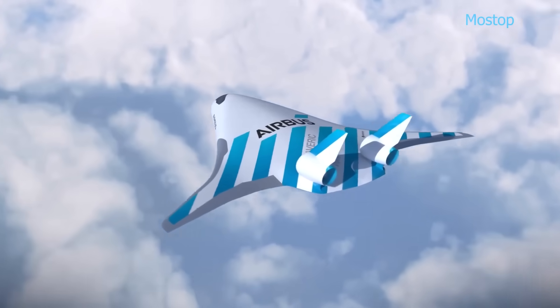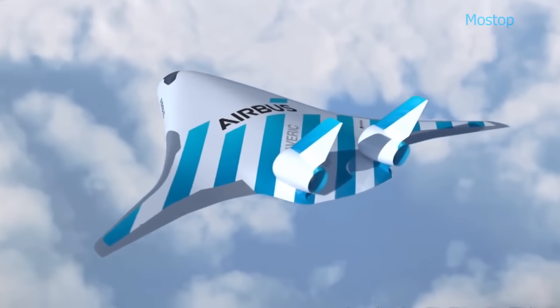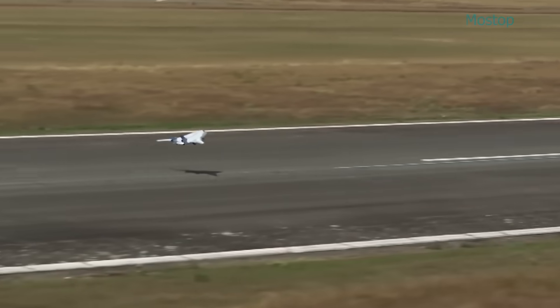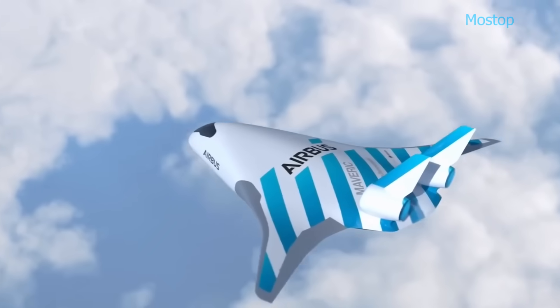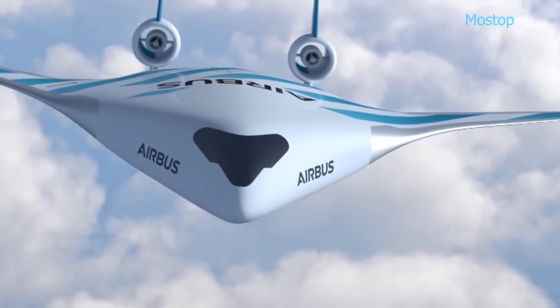However, specifics regarding its interior layout, passenger capacity, speed and range remain undisclosed. As of now, Airbus has not set a definitive timeline for the Maverick's potential entry into service, as it remains a technology demonstrator for future aircraft concepts.